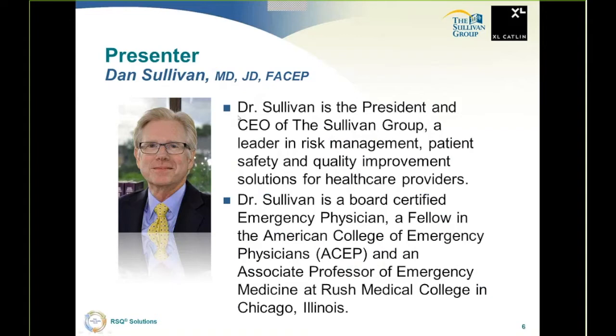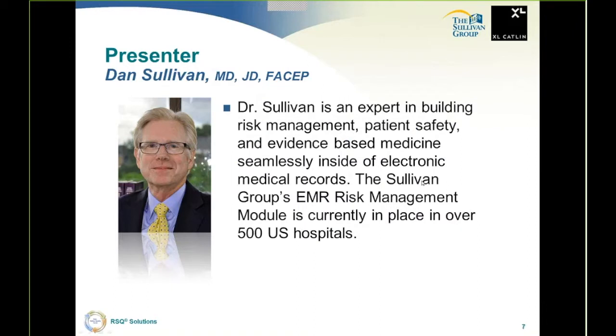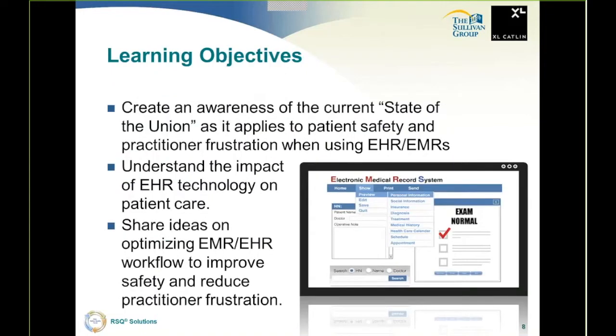I'm Dr. Dan Sullivan. I'm the president and CEO of the Sullivan Group, a leader in risk management, patient safety, and quality improvement solutions for healthcare providers. I am a board-certified emergency physician, a fellow in the American College of Emergency Physicians, and an associate professor of emergency medicine at Rush Medical College in Chicago, Illinois. I am an expert in building risk management, patient safety, and evidence-based medicine seamlessly inside of electronic medical records. The Sullivan Group's EMR risk management module is currently in place in over 500 United States hospitals.